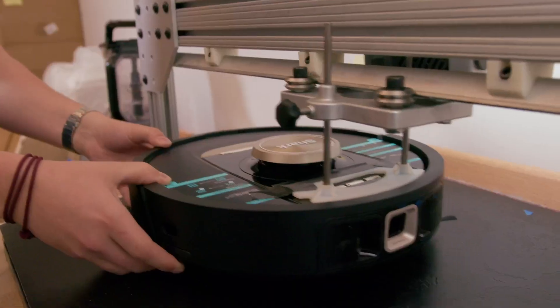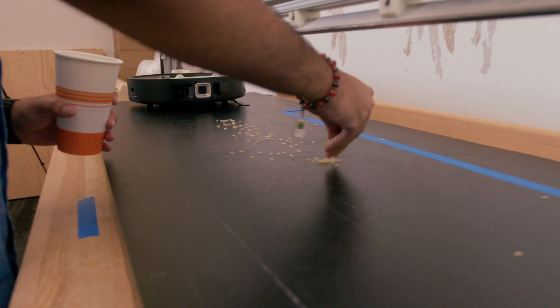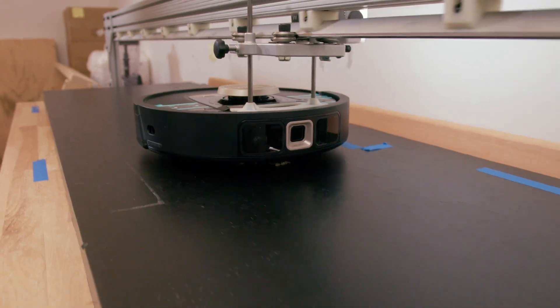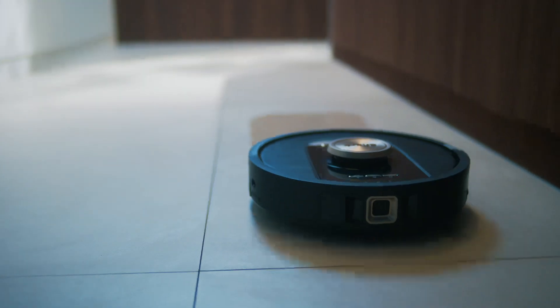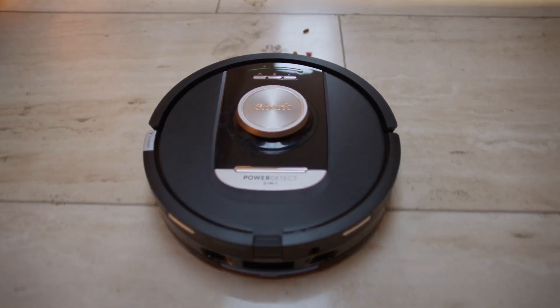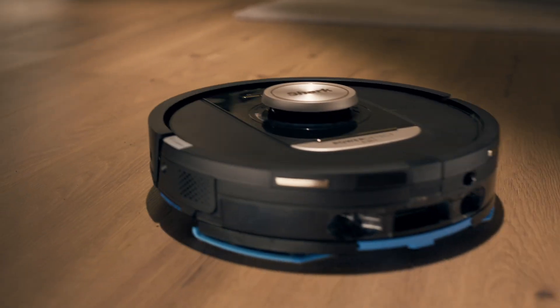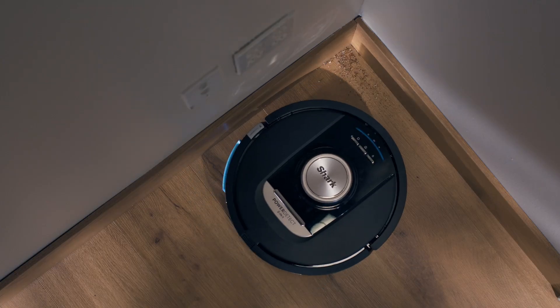The team worked really hard to make sure we were validating at all stages — in prototypes, in engineering builds — to ensure we're getting as much consumer feedback as possible. We've definitely tested in over 200 different home types, really capturing as many consumer homes as possible, and different scenarios that the robot might interact with in terms of floor types, carpet types, and room shapes.